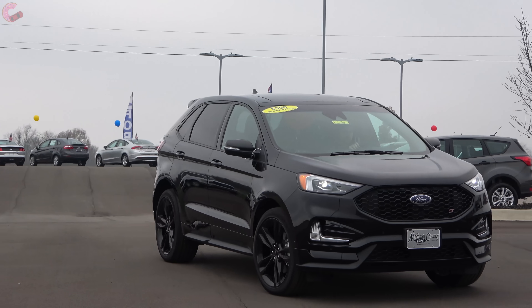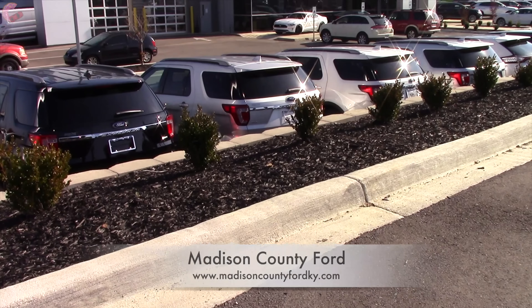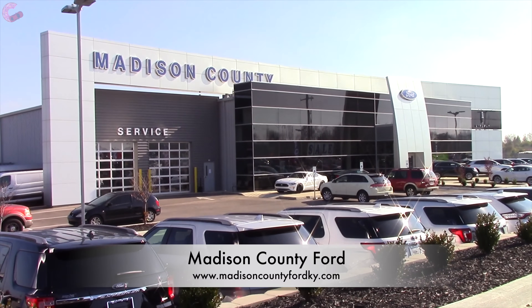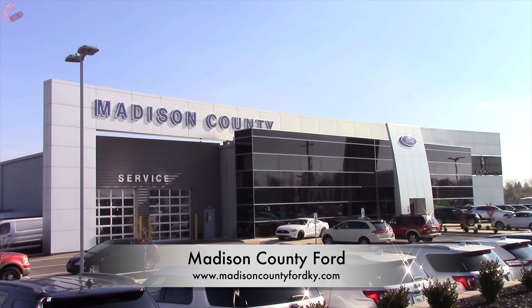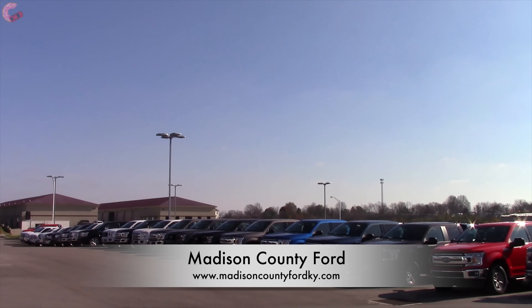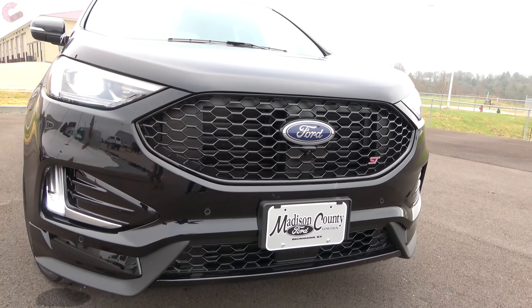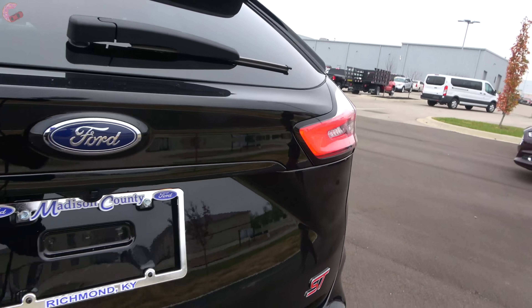the ST, finished here in a menacing full black. We want to give a special thanks to our friends at Madison County Ford Lincoln for providing this fully loaded Edge. And if you're in the market for any new Ford, be sure to pay their dealership a visit or check out their website, which we provided a link to in the video description. So with that said, let's go ahead and see if the Edge has what it takes to battle the new product onslaught.